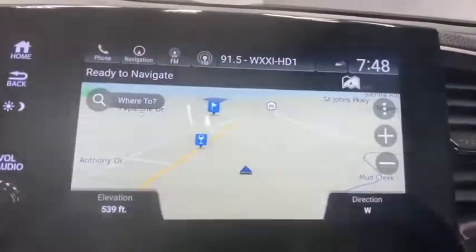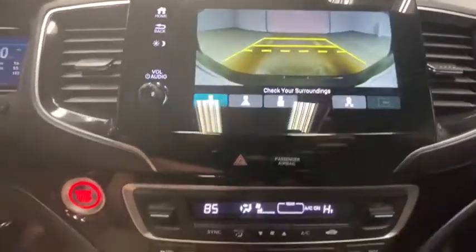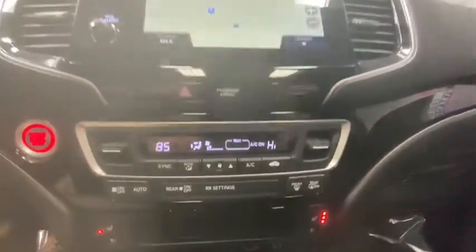Power liftgate, power passenger seat, traction control, dual airbags, power steering, four-wheel disc brakes, electronic stability control.